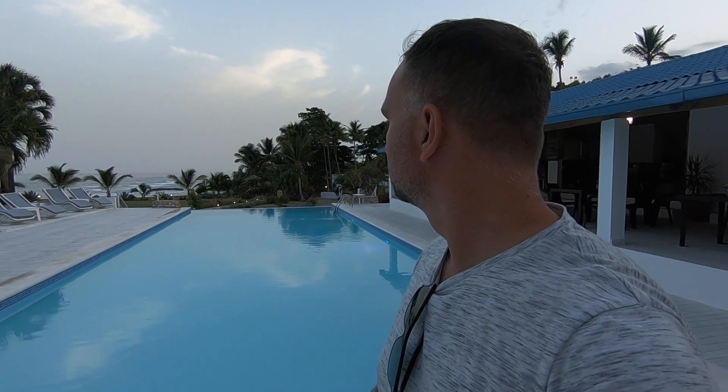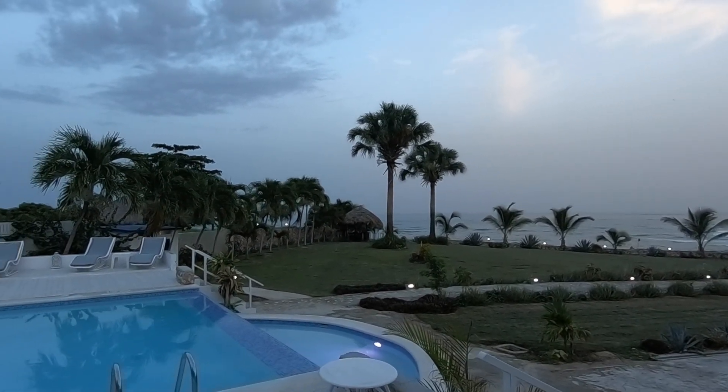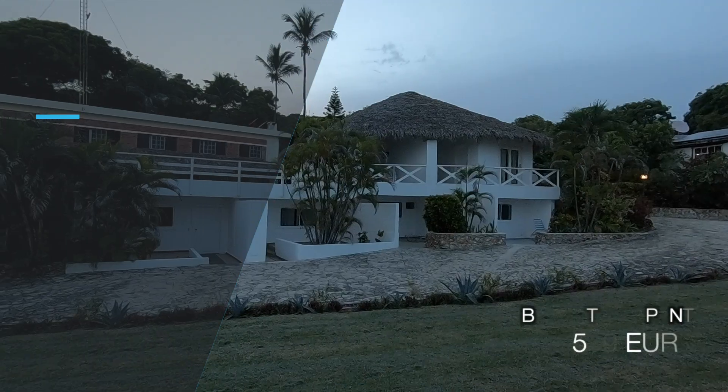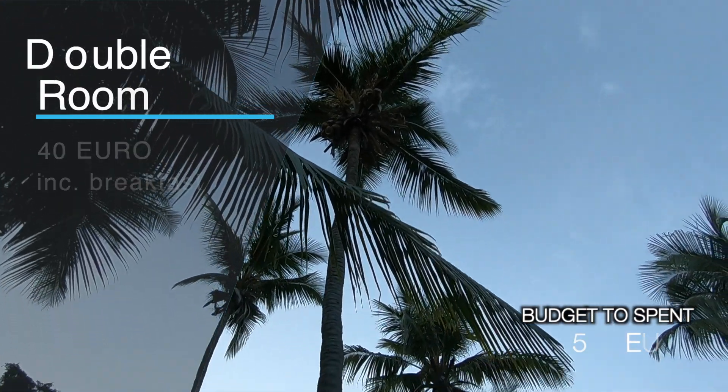We decided to stop for the night just outside Barahona at Hotel El Maquito. If you decide to stop for the night on a journey like mine, this hotel is a perfect place for you. A double room costs 40 euros per night including breakfast and all the rooms are seafront.